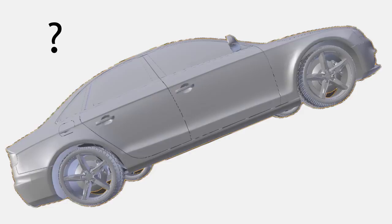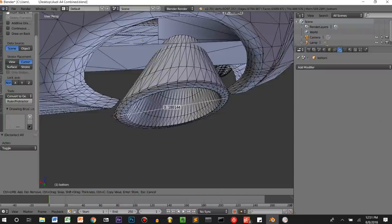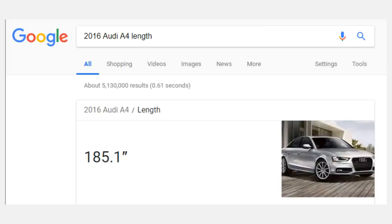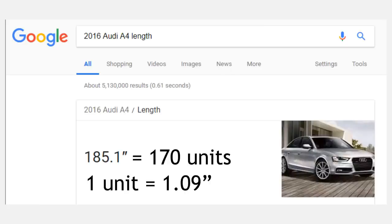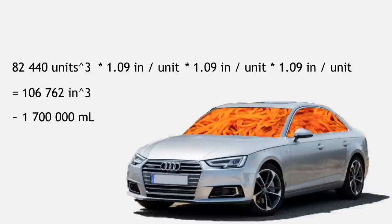Now, what on this car is both easily measurable and standardized across all different versions of the A4? Wheel diameter? Nope. Steering wheel width? Nah. Exhaust pipes? Nah, that's just desperate. Eventually, I gave up and used the reported length of the car to show that one unit is 1.09 inches. We need to convert our cubic units to cubic inches by multiplying by that factor, and keep in mind that since we're dealing with units cubed — as this is a measure of volume — we need to apply the factor three times. Then we go from cubic inches to milliliters, and we see that we have about 1.7 million milliliters of space in this car.